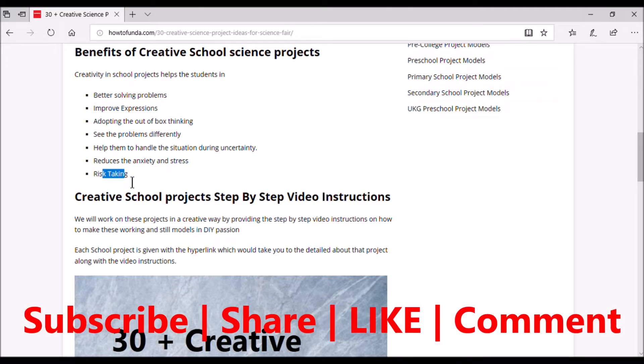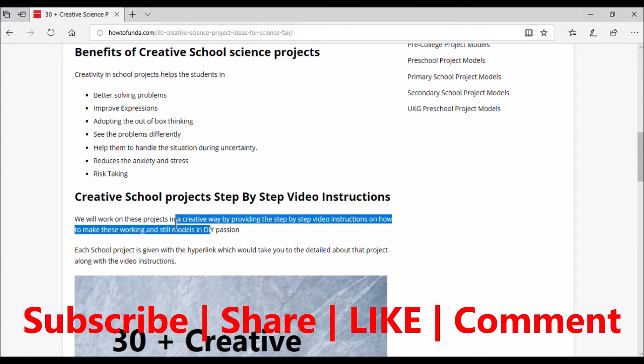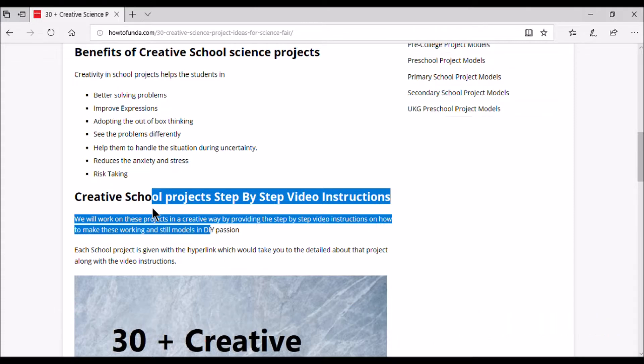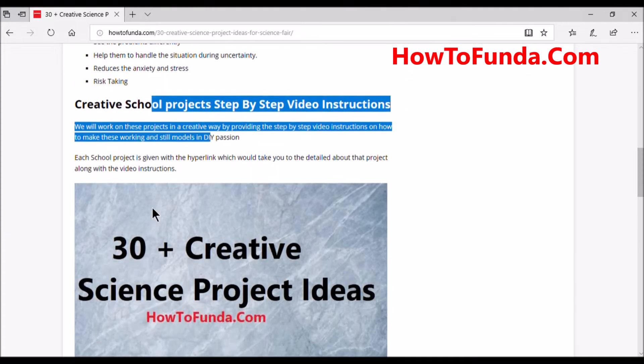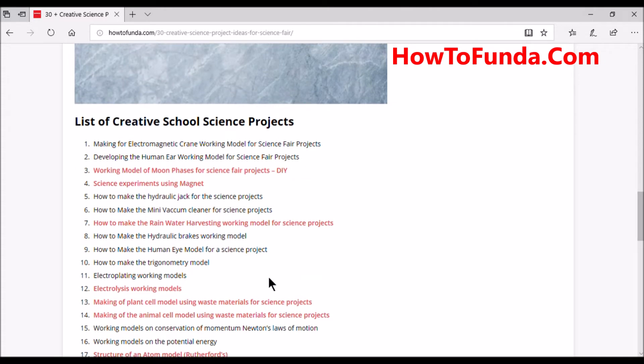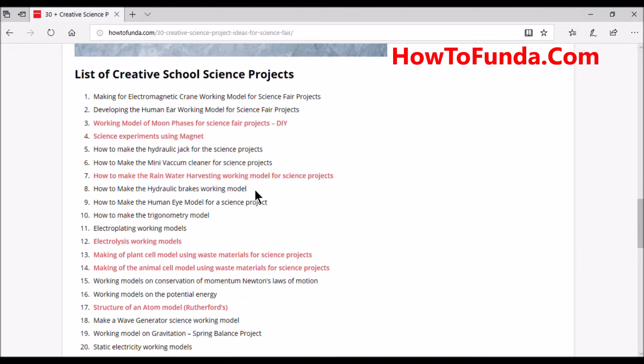As you know, autofunda dedicatedly works on school projects and provides step-by-step video instructions on how to make these school projects — both still models and working models. We have covered almost 200 school projects so far. In this video I'm going to list 30 creative science project ideas which you can refer to and adopt wherever possible in your school science exhibitions.